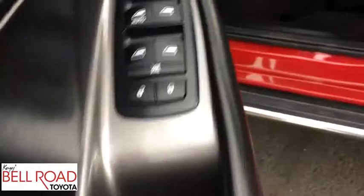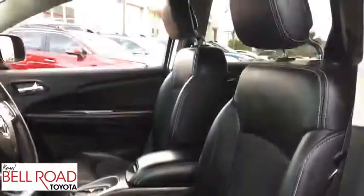Auto-dimming rear-view mirror, front-wheel drive, rear defrost, AM-FM stereo radio, power windows.